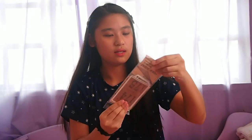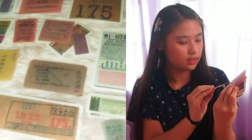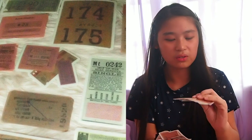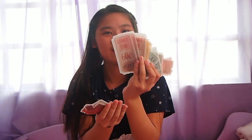And then here, ito yung order ko - 60 pieces siya na bus tickets ata to. Maganda naman yung quality niya, para siyang tickets e. Basta kahit ano lang ang journal ko, ganon, eto yung ticket. Pwede ko rin siyang gamitin sa mga projects ko for school. Okay so ayan, 60 pieces siya.